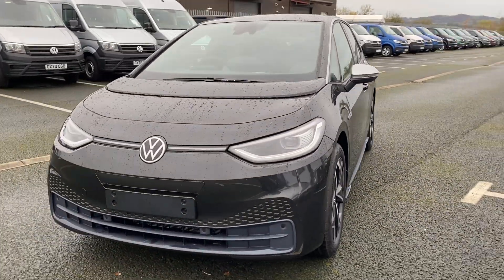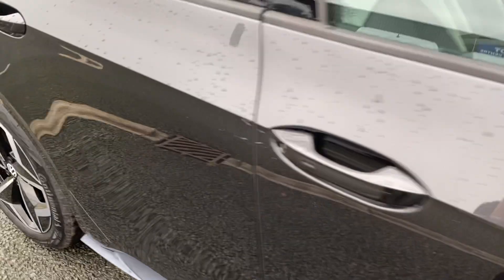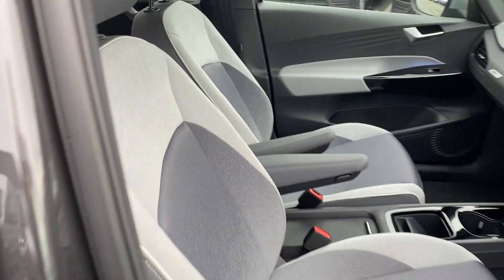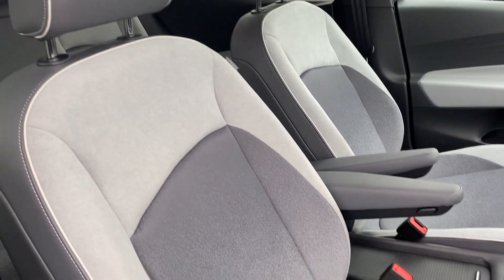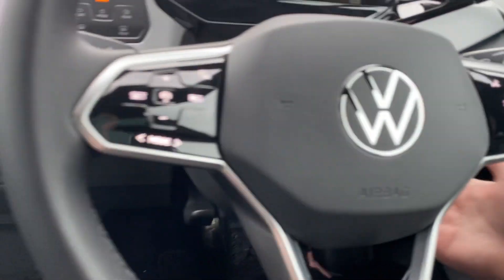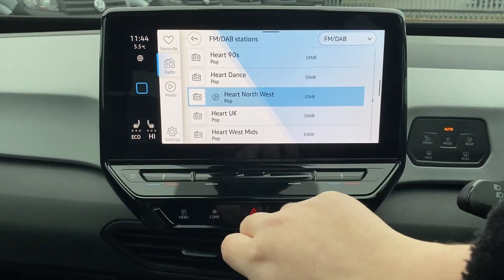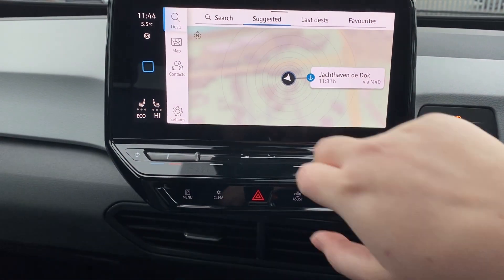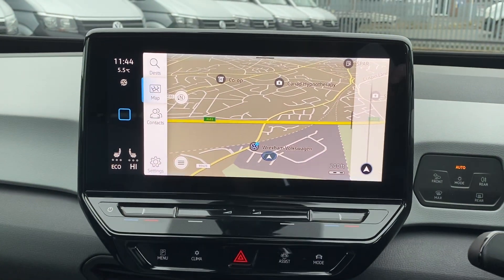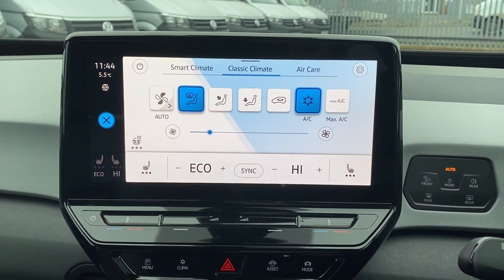I'll get in and start it up and show you some of the features. You've got another close up of the seats and armrests on the front as well. On the inside you can see you've got your ambient lighting. On the display you've got all your radio options and a really good sat nav — as you can see, really clear.